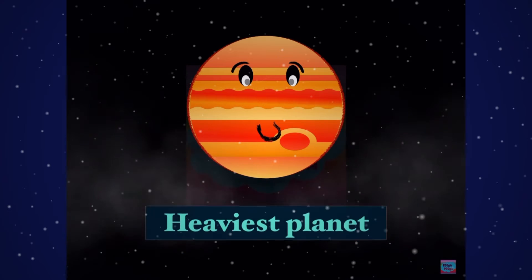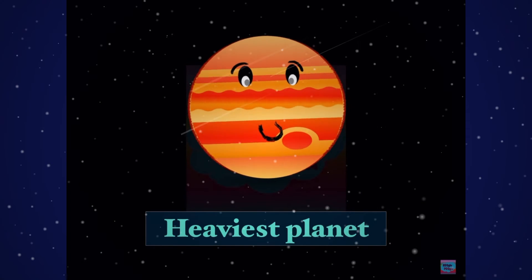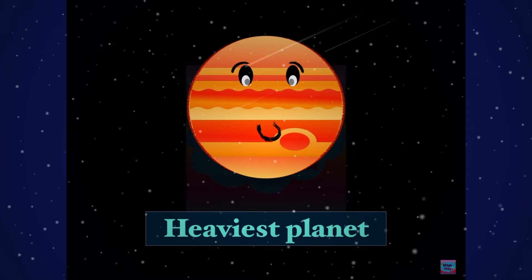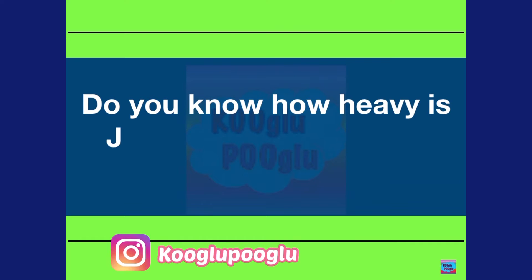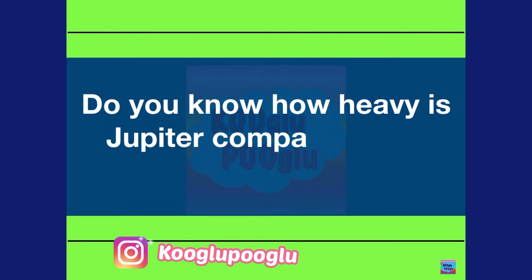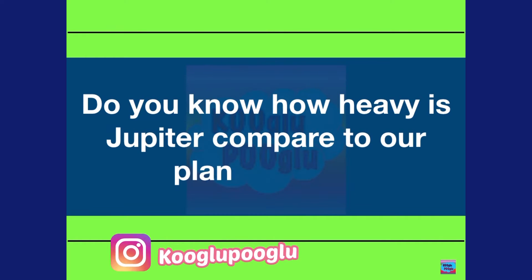Jupiter is also the heaviest planet. I bet the world's largest crane couldn't even lift it! Do you know how heavy Jupiter is compared to our planet Earth?